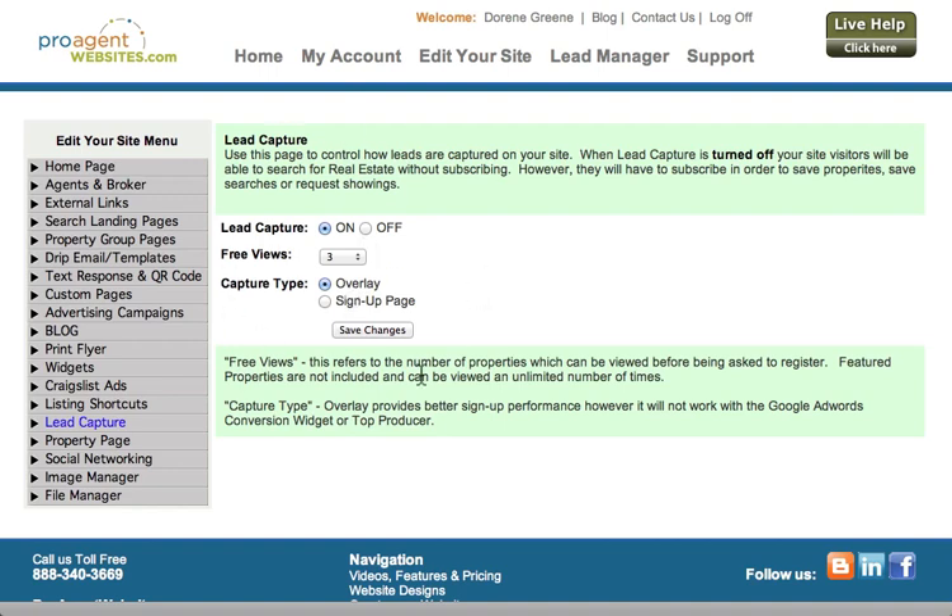Once you've made changes to this information, you'll want to click the Save Changes button so that it becomes permanent. When you make those changes, they're instant. So the minute you change this stuff and click the Save Changes button, your site will start using those new parameters.